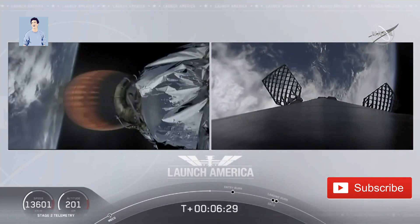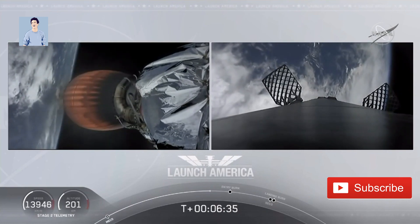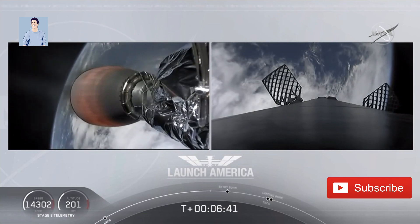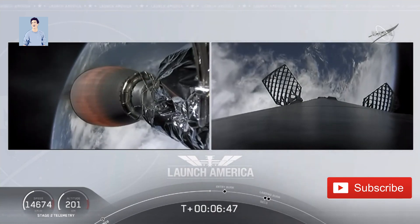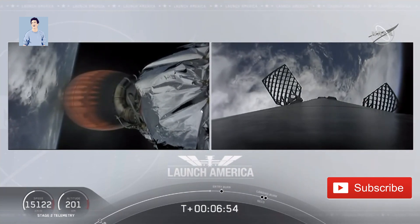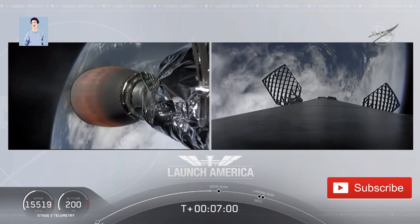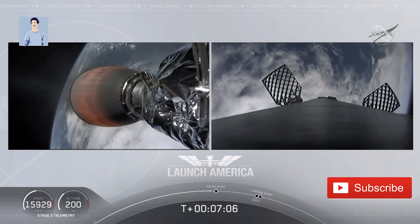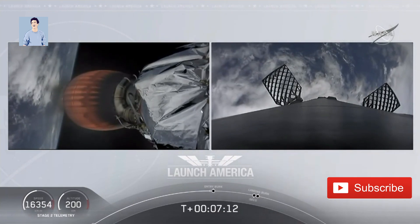The second stage is continuing to power Dragon into orbit. If you're keeping an eye on the timer, that's going to continue to burn until eight minutes and 44 seconds into flight — so a little over two minutes from now we'll hear SECO. Stage two propulsion is still good. A little over three minutes until Dragon physically separates from the second stage. Dragon SpaceX nominal trajectory. Just about ten seconds away from that first stage starting the entry burn — on your right screen we should see that view live.